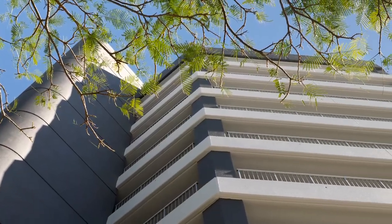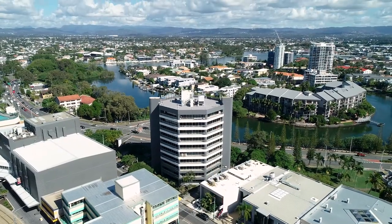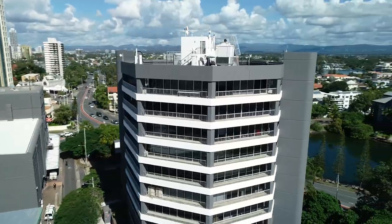We're the owners and managers of the Gateway Building in Surfers Paradise — a 10-storey commercial office tower. We have some very high-end clients in here, so it's very important to us to maintain a high presentation.